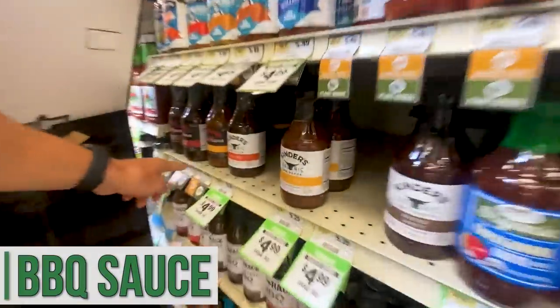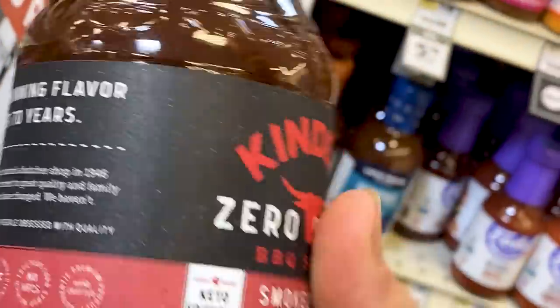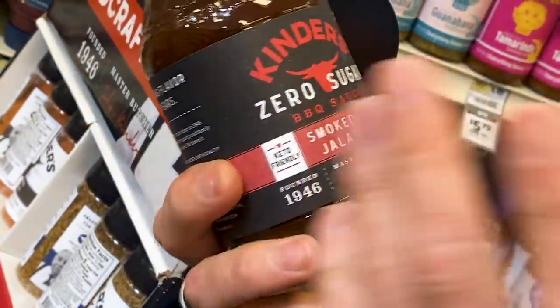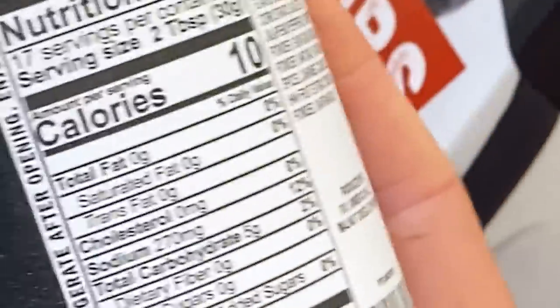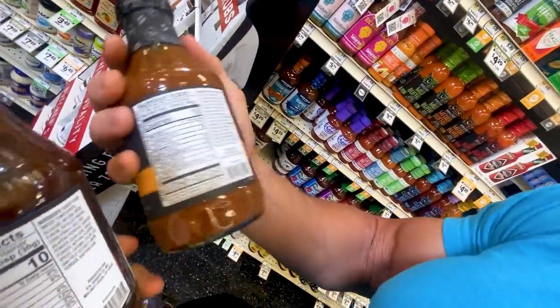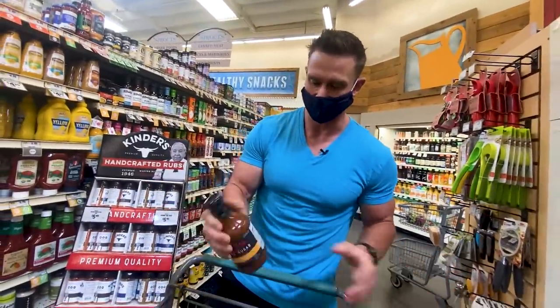Oh sweet — this Kinder's company, I've never seen this. Keto-friendly, zero sugar. Normally when you see sugar-free barbecue sauces they're going to be with sucralose. Kinder's uses tomato puree, allulose — big fan of allulose — natural smoke flavor, distilled vinegar, a little cornstarch which I don't care for, jalapeño peppers, chipotle powder, guar gum, some natural flavors. So there's some things in there that maybe aren't the best. You're still getting five grams of carbs with no fiber, so five full net carbs. The roasted garlic version is also five grams. What about the Cali Gold? Four grams — so in this case I'm going to get the Cali Gold.